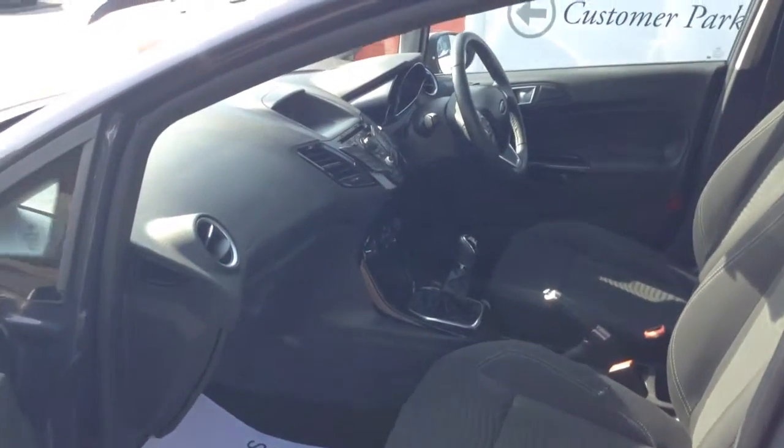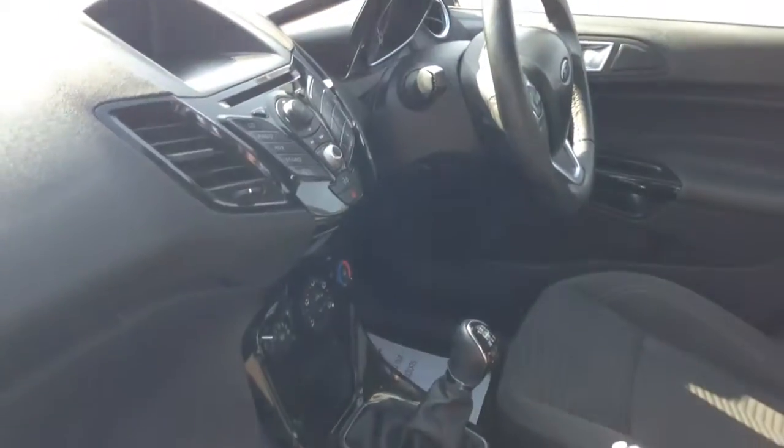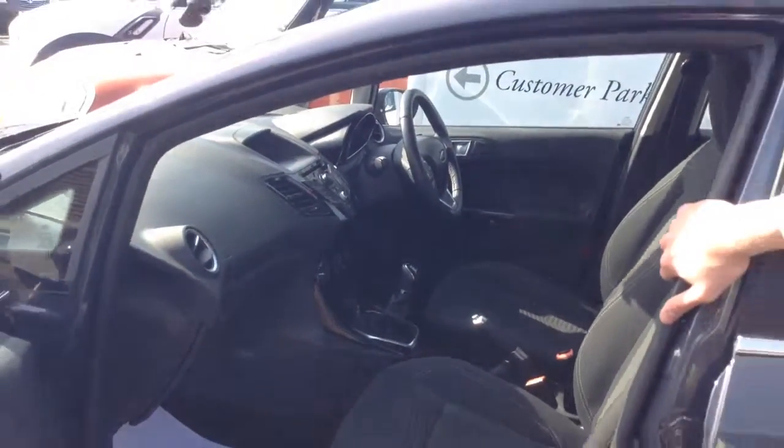Air conditioning as we're approaching summer — I'm sure you're going to benefit from that. When you get towards winter, one of the great things about the Ford is it's got the heated windscreen, so if you've got a frozen windscreen in the winter, 30 seconds it's gone.